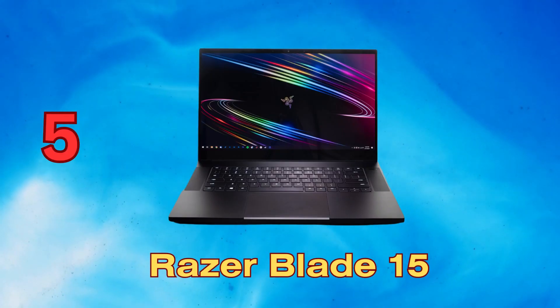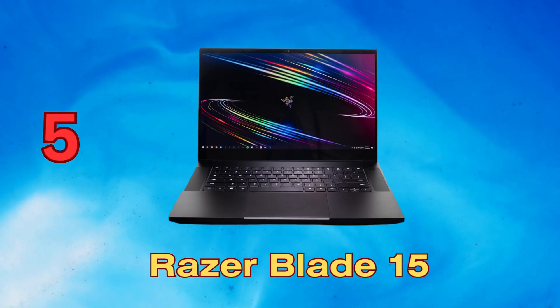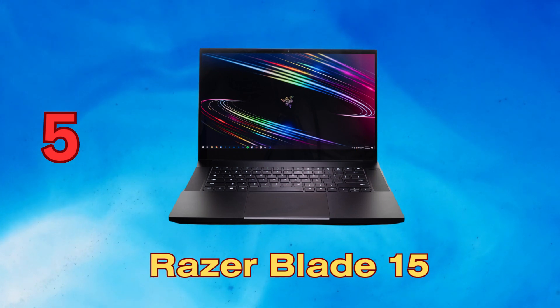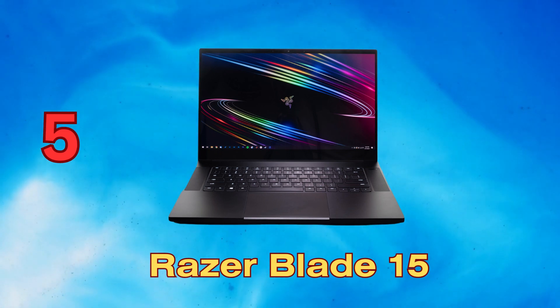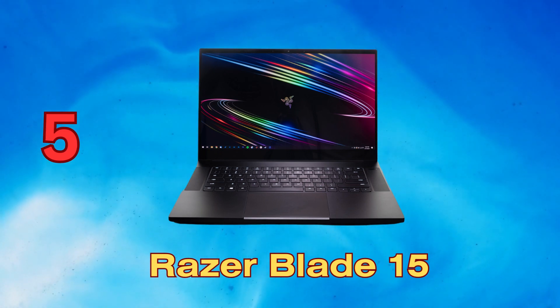The Razer Blade 15 stands out as a well-rounded high-end gaming laptop. The compact and durable CNC aluminum chassis packs immense power with 10th gen Intel processing and NVIDIA RTX graphics. It excels at both triple-A gaming and creative workloads like video editing and 3D modeling.